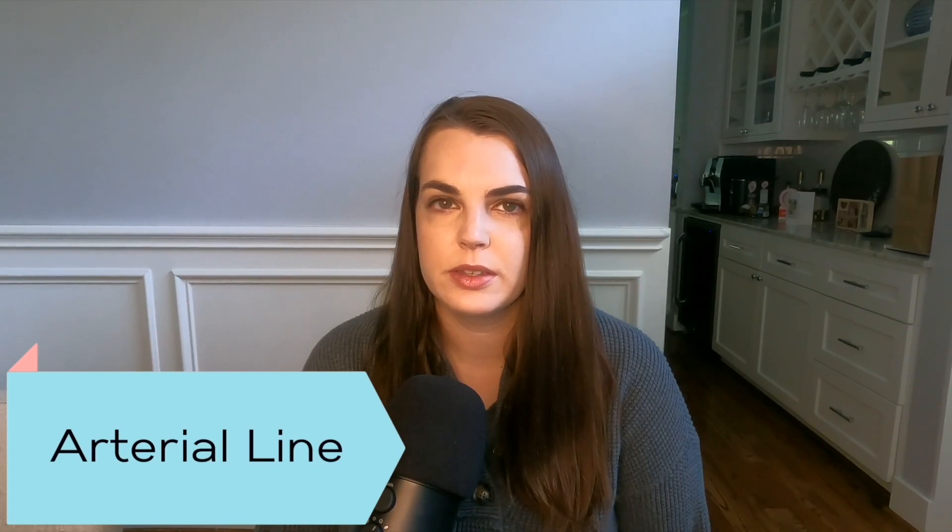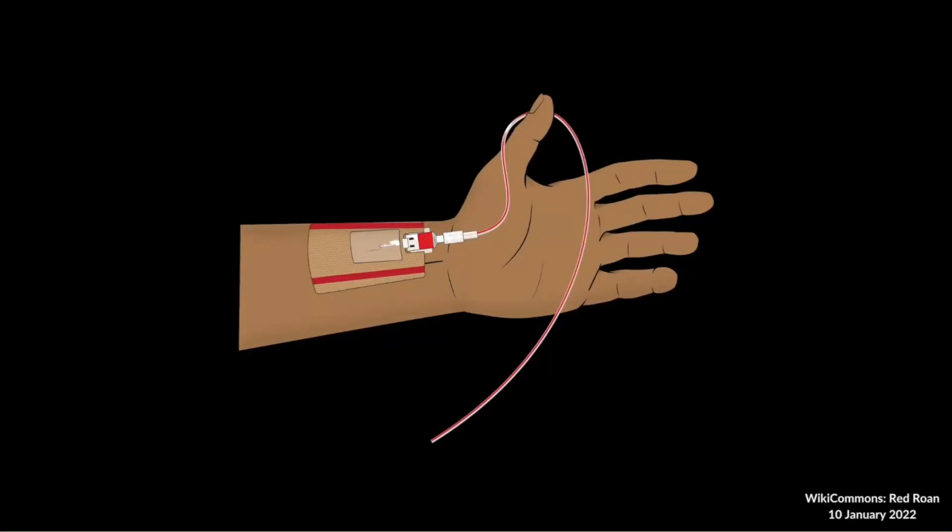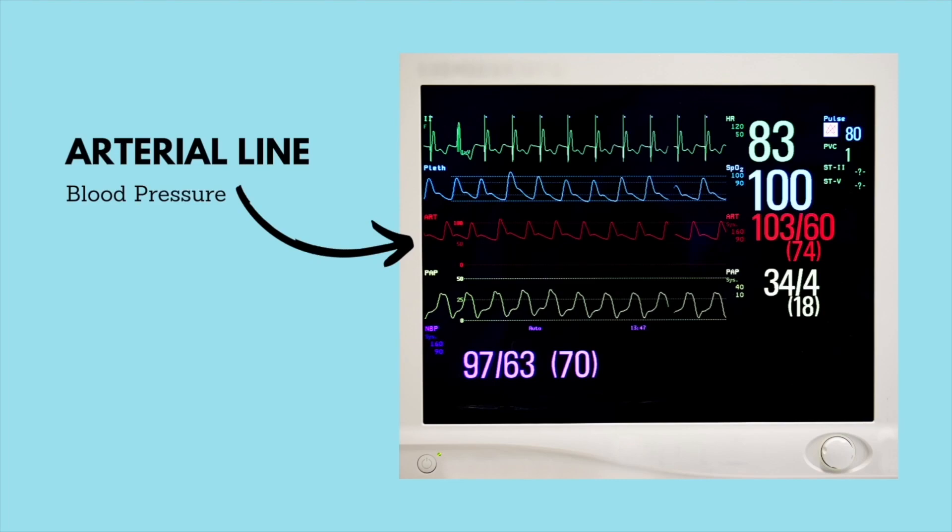The arterial line looks similar to an IV but is placed into an artery. It's typically placed in the wrist in the radial artery, but it can also be placed in the armpit in the axillary artery or in the groin in the femoral artery. The purpose is typically to monitor blood pressure continuously — you'll see the blood pressure waveform on the telemetry monitor alongside the heart rhythm and oxygen levels. This is helpful when patients are on IV drip medications to control their blood pressure, whether bringing it down with antihypertensives or monitoring it closely.